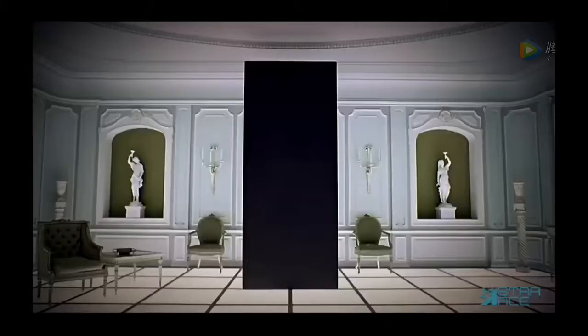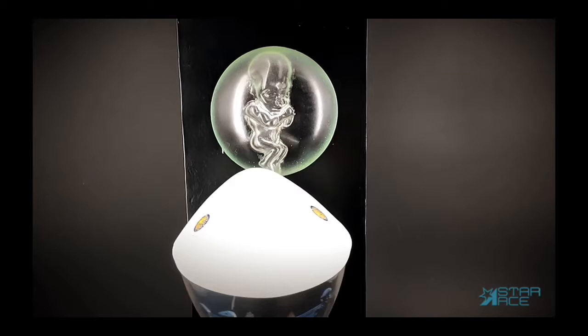The Man-Ape and Silver Astronaut will be sold as a two-pack, complete with their individual bases. Included with the monolith display base is a magnetic Star Child attachment. These new sets will be available in July 2020 and can be pre-ordered at our website starace.com.hk.